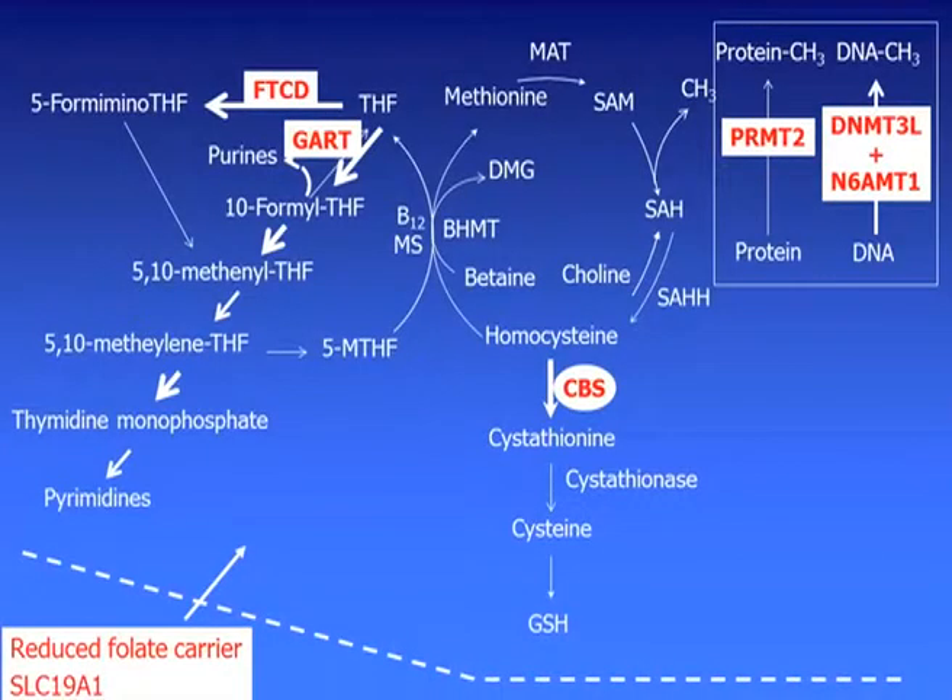Coming back to the methylation cycle, as Jill mentioned, the methionine cycle and the folate cycle are closely connected via B12 and methionine synthase. We have three genes on chromosome 21, and we also have reduced folate carrier on chromosome 21, so we have a disbalance between the methionine and the folate cycle. We don't really know how this cycle is compensated in Down syndrome. The CBS seems to shift the homocysteine metabolism to cysteine, and there seems to be hypomethylation — meaning higher SRH and lower SRM, so the SRM to SRH ratio is decreased.